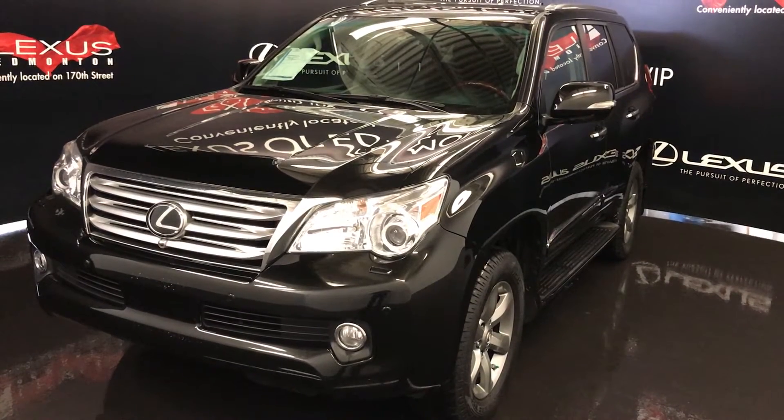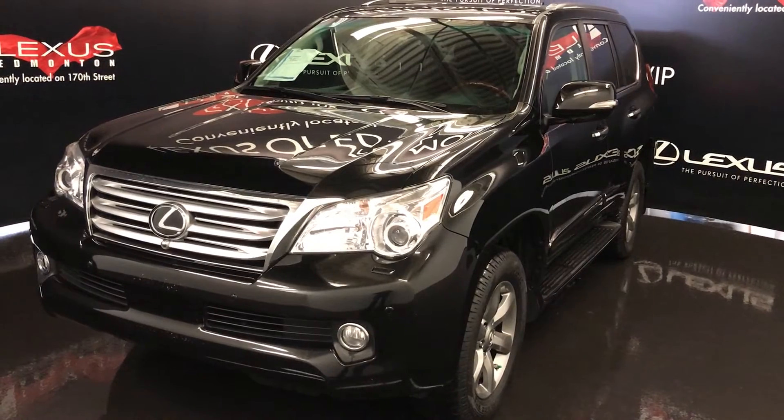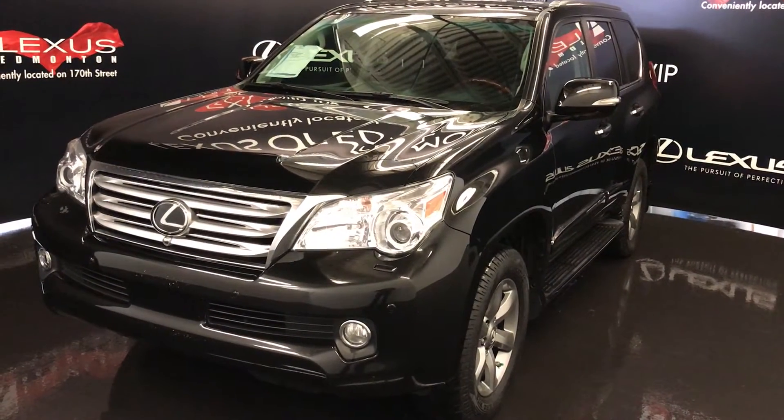We're looking at a pre-owned 2013 Lexus GX 460, full-time four-wheel drive, black exterior, black leather with wood trim, four-door, seven passenger.